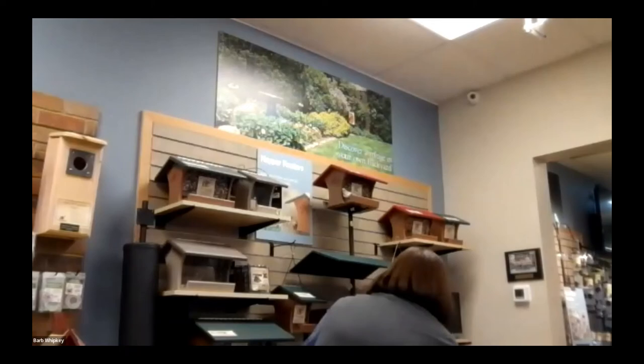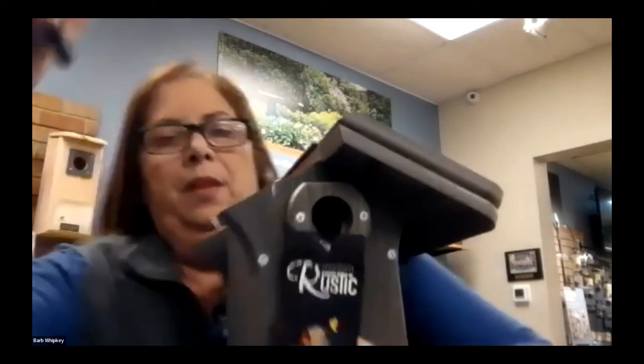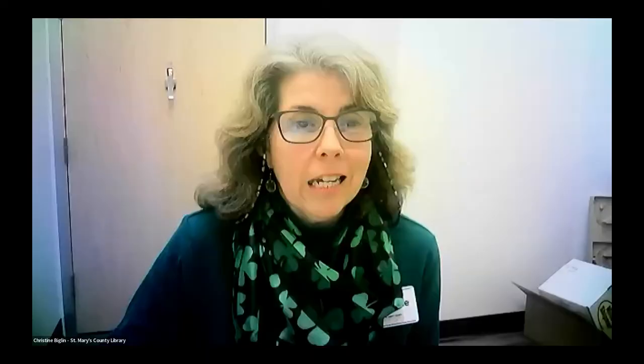A question about how to check bird houses when they're over five feet high and not easy to see into. The tip is to use the ones that open at the top — open the top, use your cell phone, and snap a picture from above. You can kind of get in and get out quickly without disturbing the nest.